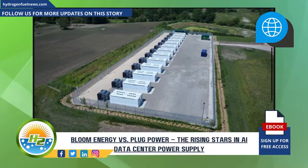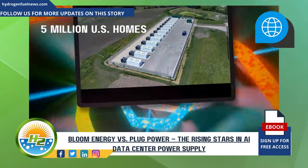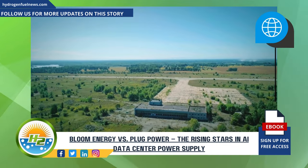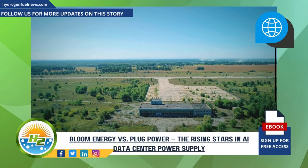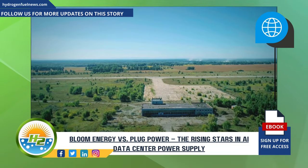The future looks electric, with AI data centers potentially consuming as much power as 5 million U.S. homes by 2030. Bloom's commitment to low carbon power generation makes it a compelling option for AI data centers seeking grid-independent solutions. With the projected boom in electricity demand driven by high-powered AI, Bloom Energy is poised as a stealthy contender in supplying the vital power to meet these demands.